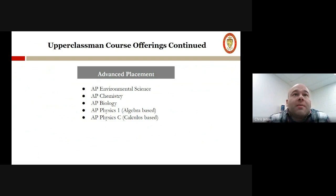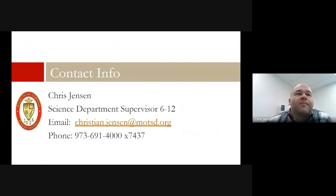Please reach out if you have any questions. My extension is 7437 — let me flash it up here on the screen. My email is listed one more time along with my extension. Call me with any questions that you have and I'd be happy to take you through. Thank you.